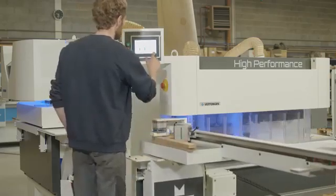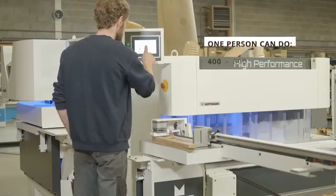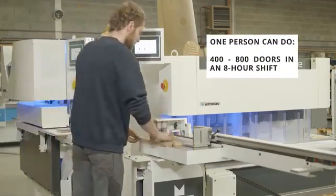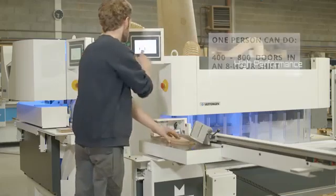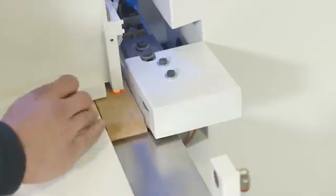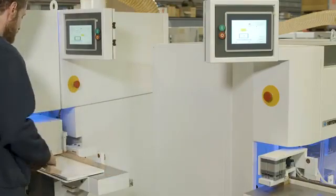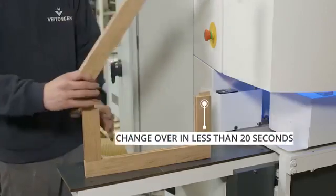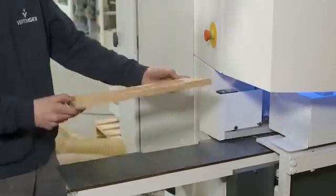The Pinto and the Profil can be operated at the same time by one person to reach a production capacity of 400 to 800 doors in an eight-hour shift. After selecting the requested job, the operator can enter the sized and coped parts into the Profil molder. This way of working allows the operator to produce door-by-door or series-by-series of rails and stiles. In a time of less than 20 seconds, both machines are switched over to another profile like Ogie, Bead, or Shaker.